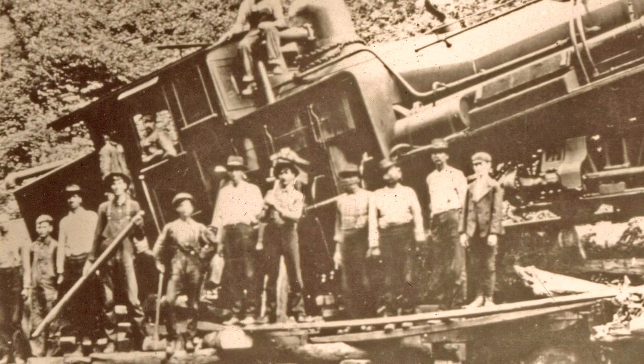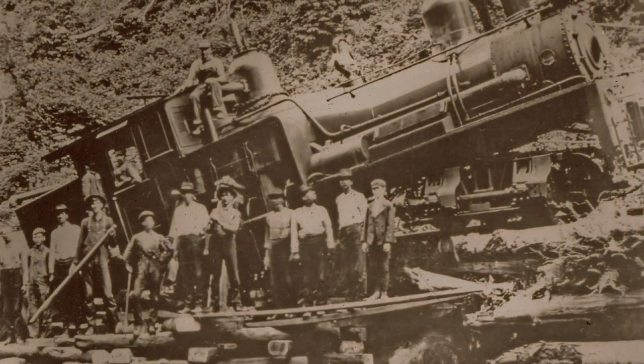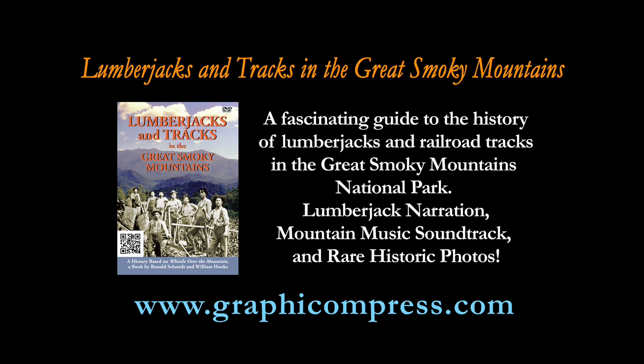Here's an unfortunate Shay after having fallen through a timber bridge on the West Fork drainage.